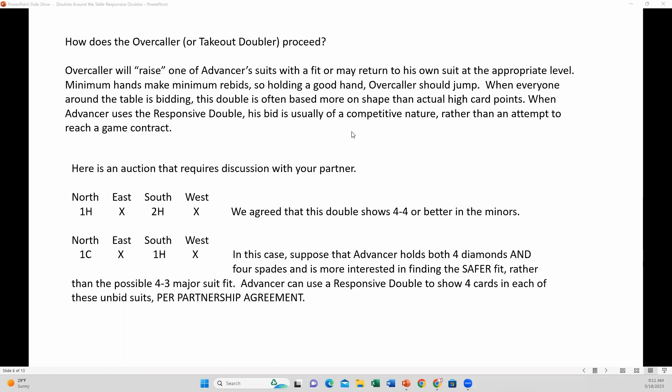Ella has a question in the chat: what does OBAR mean? OBAR means opener bid and was raised — O-B-A-R. That is the most common situation where the responsive double is used. Many people will tell you that is the only situation where the double by the person sitting in the fourth seat is responsive. But there are other situations where that double can be responsive by partnership agreement.